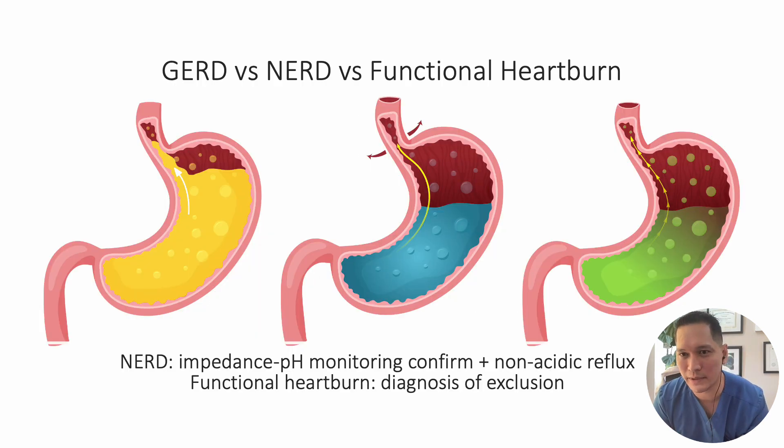When a patient does not respond to PPI therapy, it is essential to explore the possibility of non-erosive reflux disease (NERD) or functional heartburn. To differentiate between the two, ambulatory pH monitoring with impedance testing is strongly recommended. In the case of NERD, while endoscopic examinations typically reveal no significant findings, impedance pH monitoring can confirm the presence of non-acid reflux, helping establish the diagnosis. Functional heartburn, on the other hand, is a diagnosis of exclusion — considered when other conditions have been ruled out through thorough evaluation.